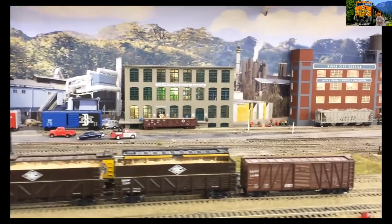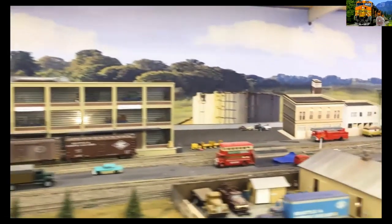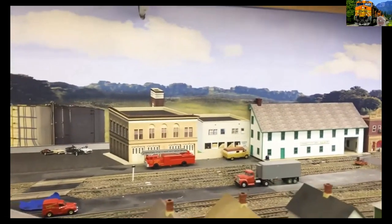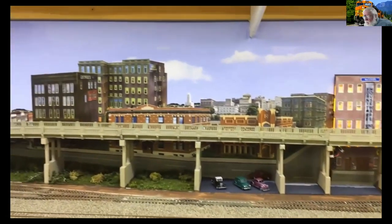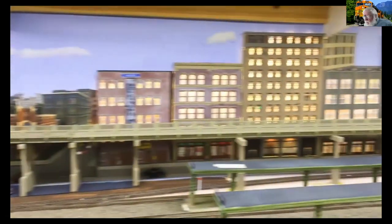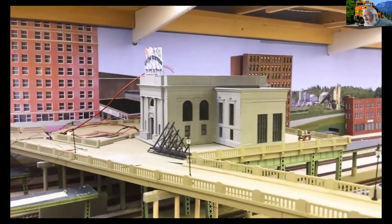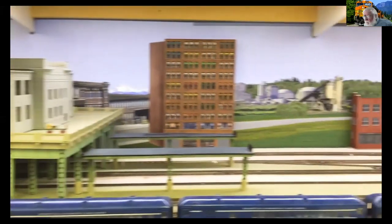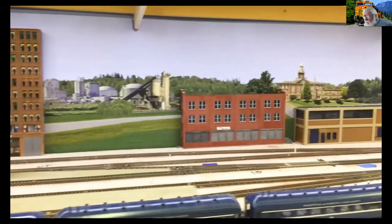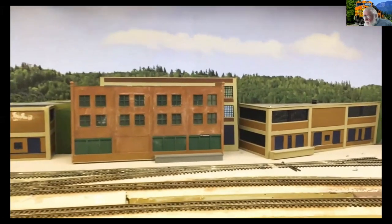We've reached the east end of the yard — another control tower controlling the interchange. The industries in Everett. Drill tracks to the yard, then the east end of Everett with the passenger station and coach yard. Passenger station is modeled after King Street Station. Here we have some of our coaches sitting in the coach yard. We leave Everett and come to a town that hasn't been completed — just barely started — it's Arlington.